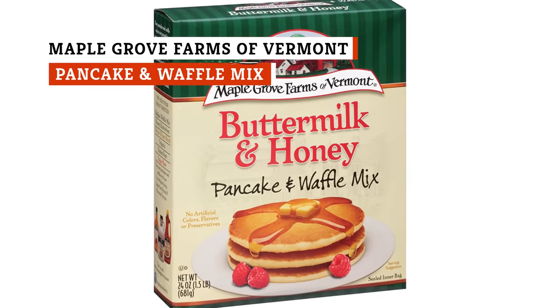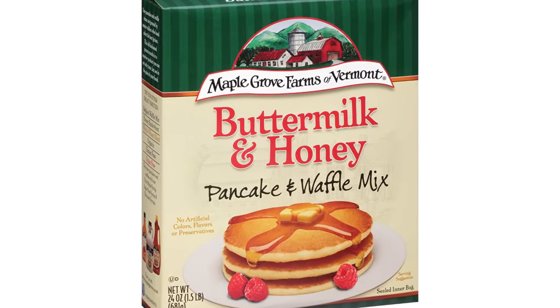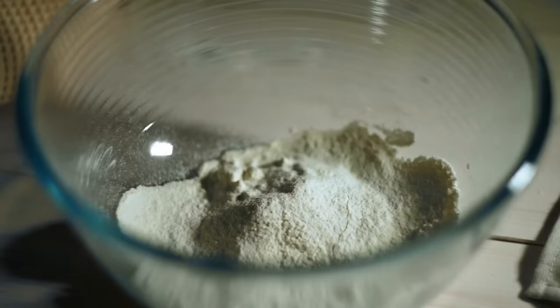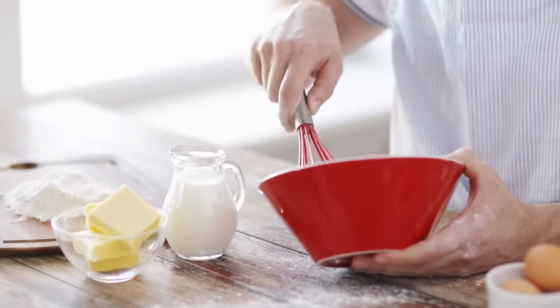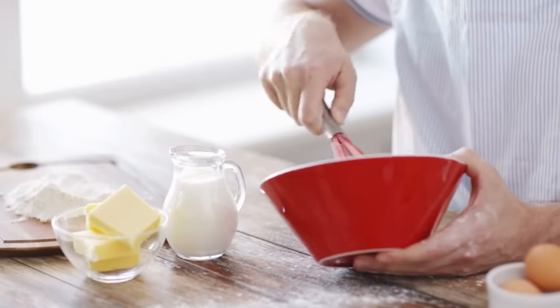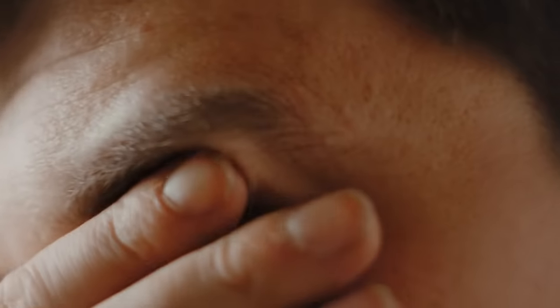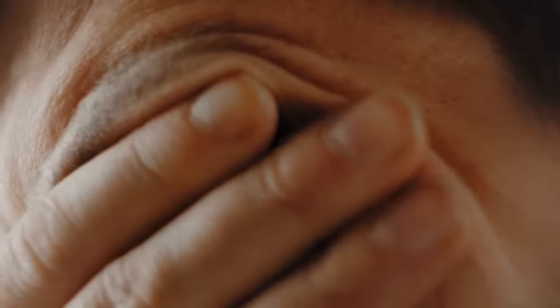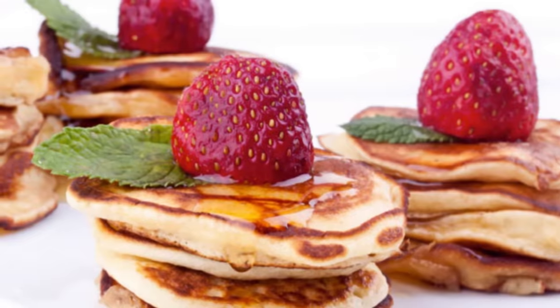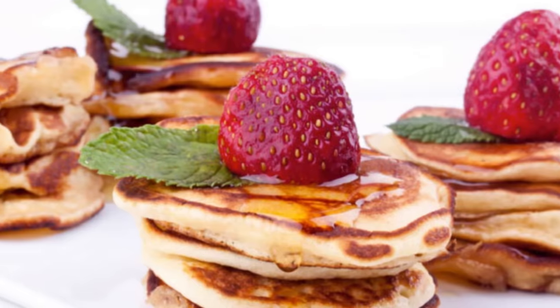Maple Grove Farms' Buttermilk and Honey Pancake and Waffle Mix is simply delicious. The brand has not tinkered too much with a good thing and has instead opted to let the quality ingredients shine. We especially love that while it is a standard wheat flour-based mix, it contains no artificial colors, flavors, or preservatives, so it feels a little better than some of the other mass-produced mixes. Studies have shown that some additives — artificial preservatives, for example — can lead to certain forms of cancer, so you can enjoy your pancakes knowing they're a little bit safer than other brands.